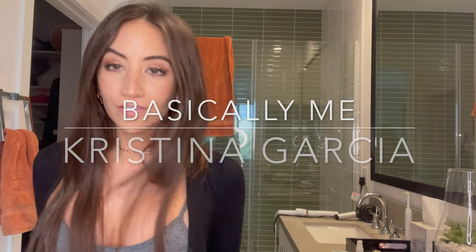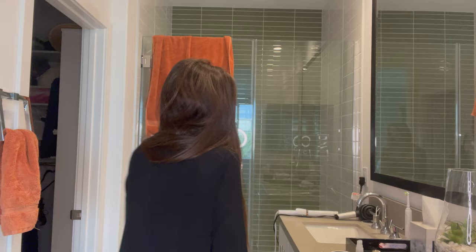Do you want to look fabulous and be fabulous? Okay, for real, some people asked for me to post videos of how I get ready. I just did a little makeup. Let's get ready.